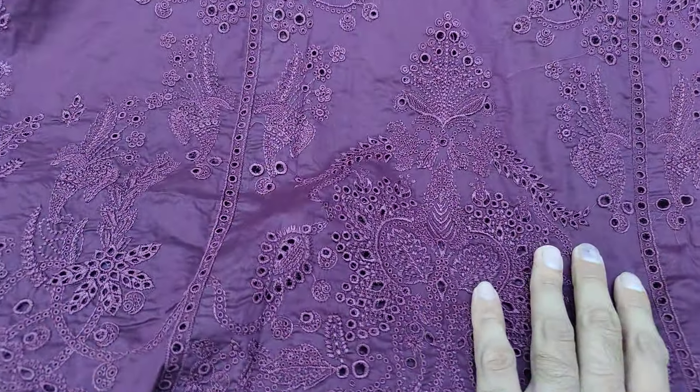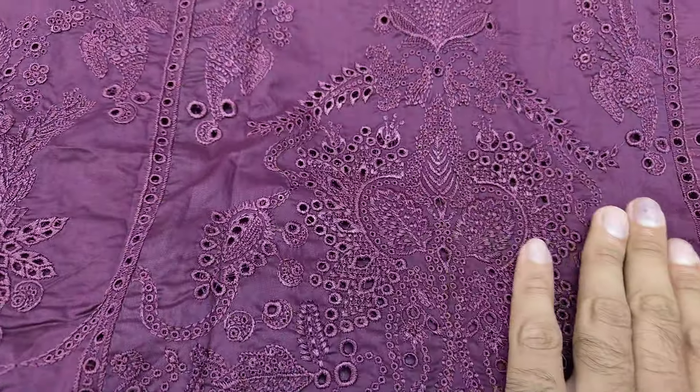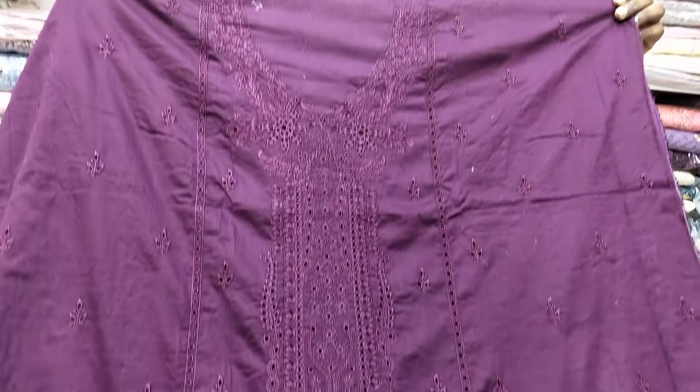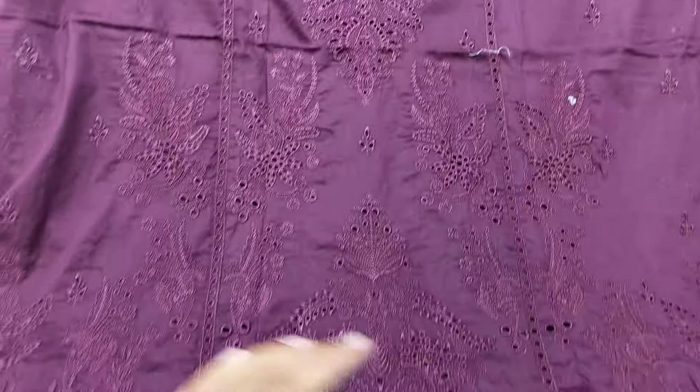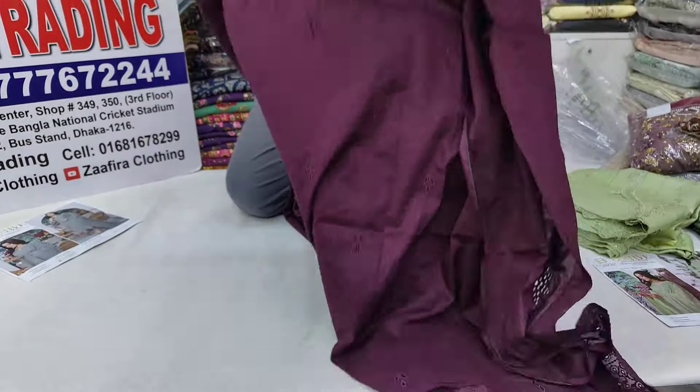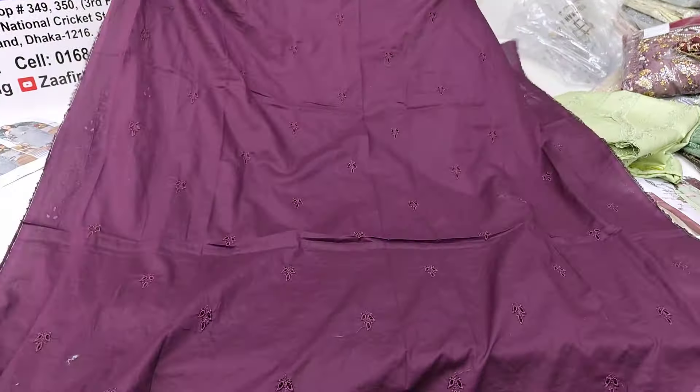The same color is available. It is a very beautiful design. There is a very nice finishing. This is the back side — the back side is done with the same work and craftsmanship.